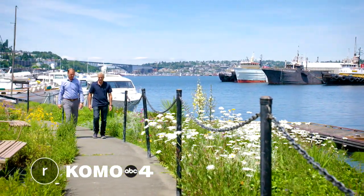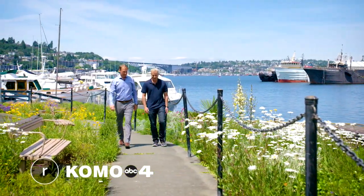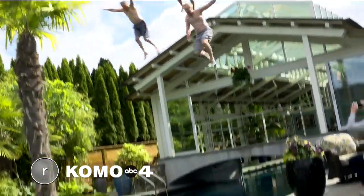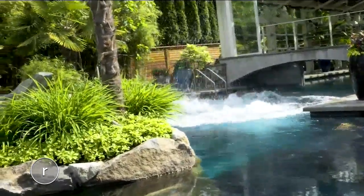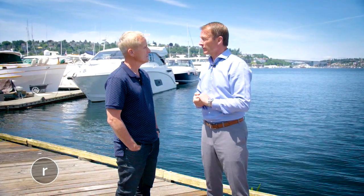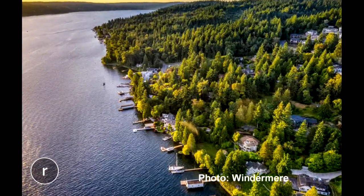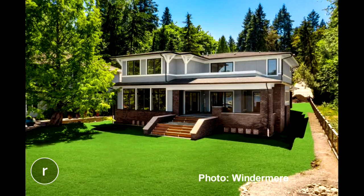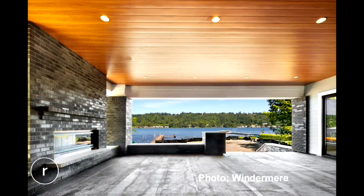Carl Lindor knows real estate, especially waterfront property, and he's not afraid to jump feet first for his clients. Last year he made a big splash at his listing on Lake Sammamish. Today he's showcasing a few properties you'll see this weekend on Windermere's waterfront home tour.